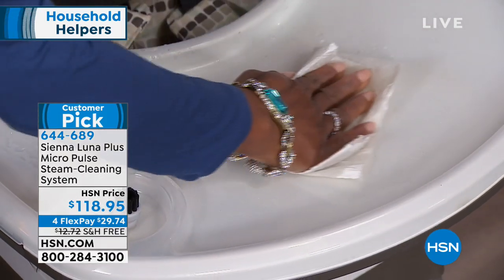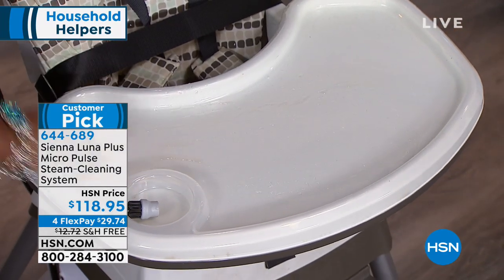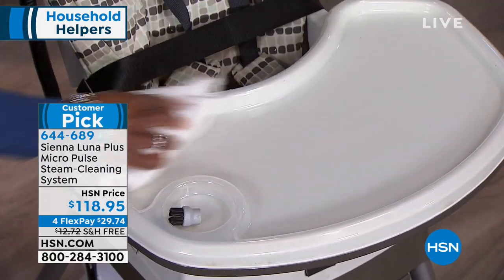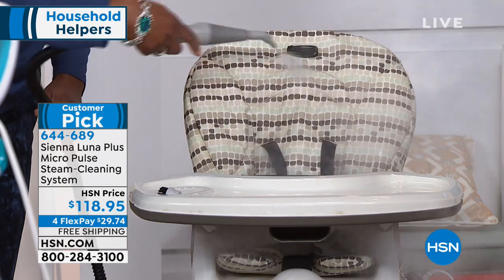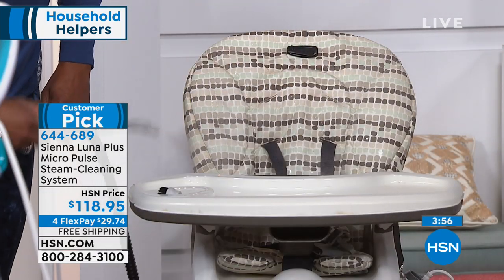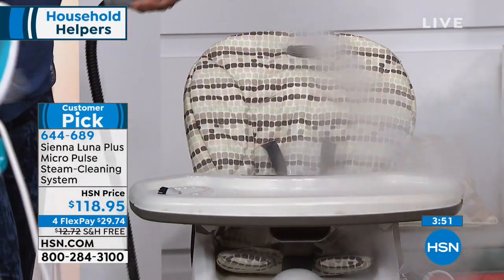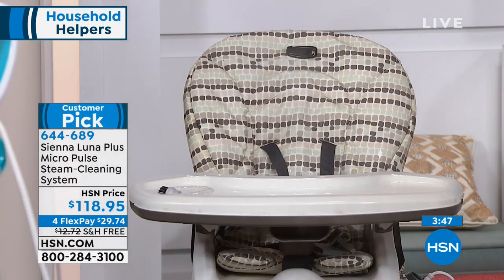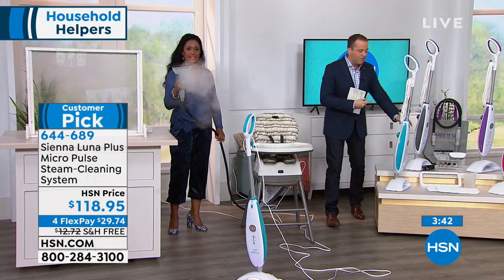It's a steam mop with micro pulse technology, a black light to showcase all the dirt and grime, and it converts into a handheld steamer — a true two-in-one. In previous months on HSN, we'd offer a steam mop at $120, a handheld steamer at another $50, and a carpet steamer at $60. This does it all in one, and the amount of steam it produces is why it's a customer pick.